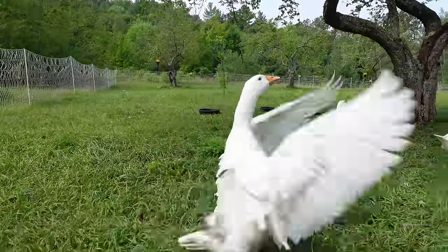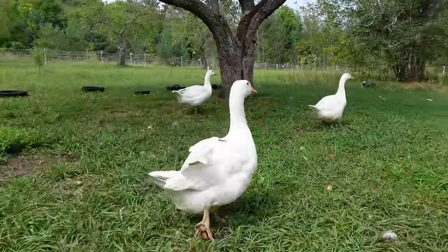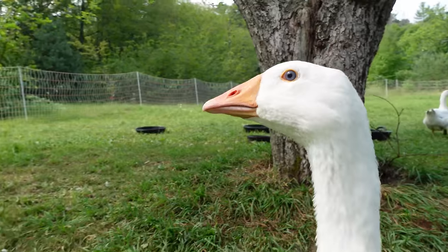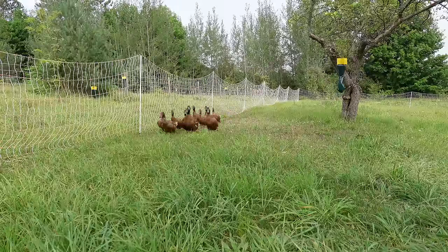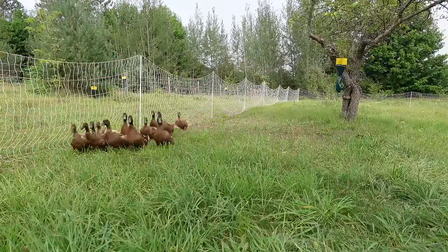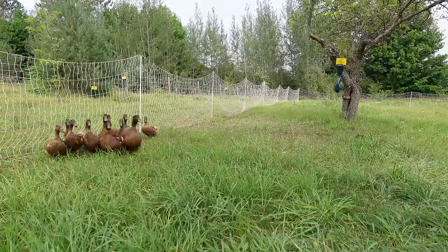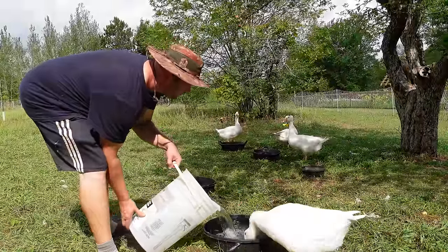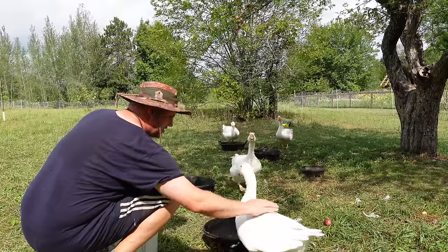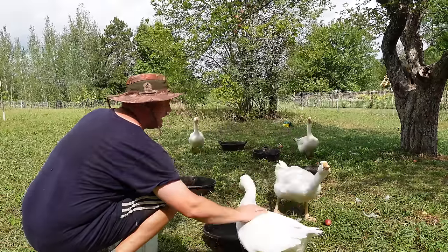Once they were big enough, we had them free-ranging in the permaculture orchard — eating the grass, lessening the cost of our feed. The ducks were eating all the insects, and both the ducks and the geese were helping to fertilize all of the pasture there inside the orchard.